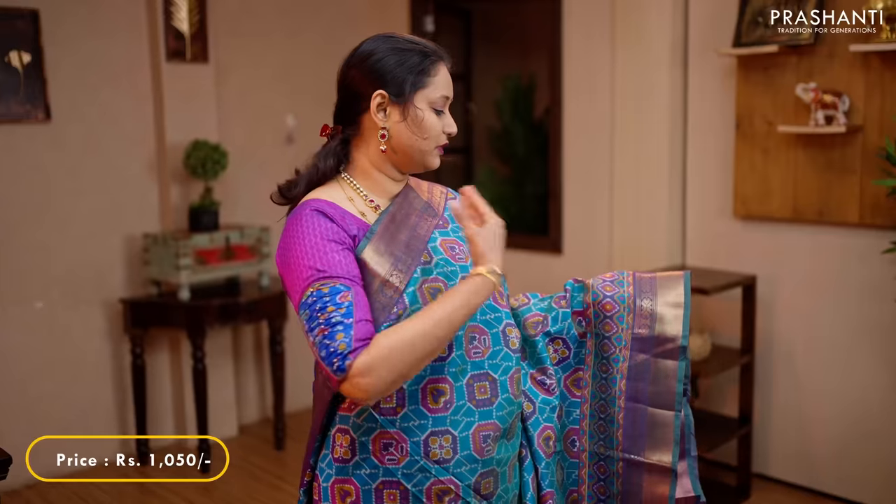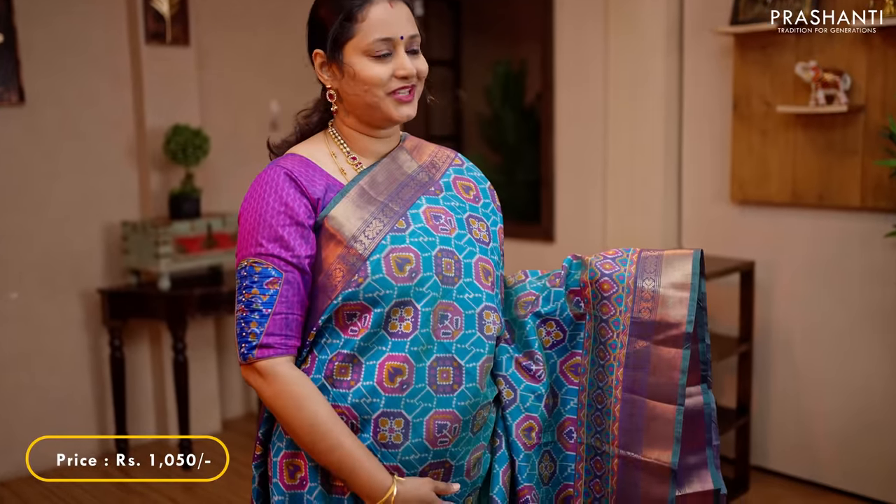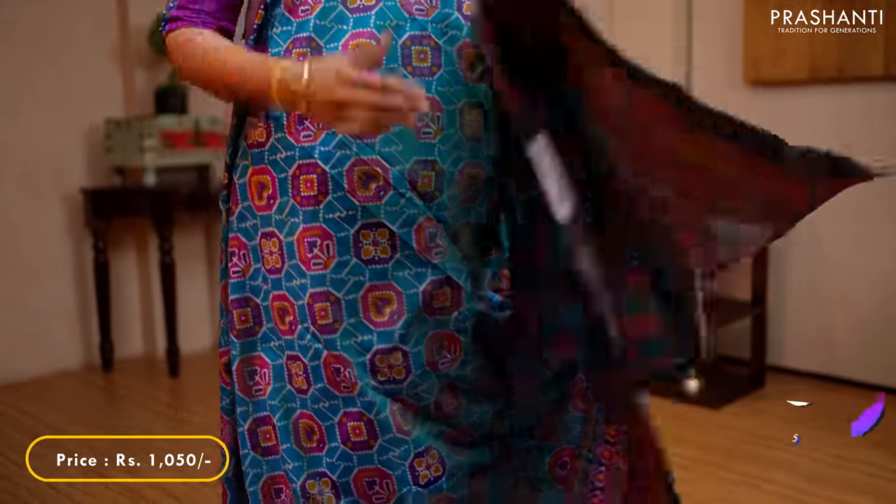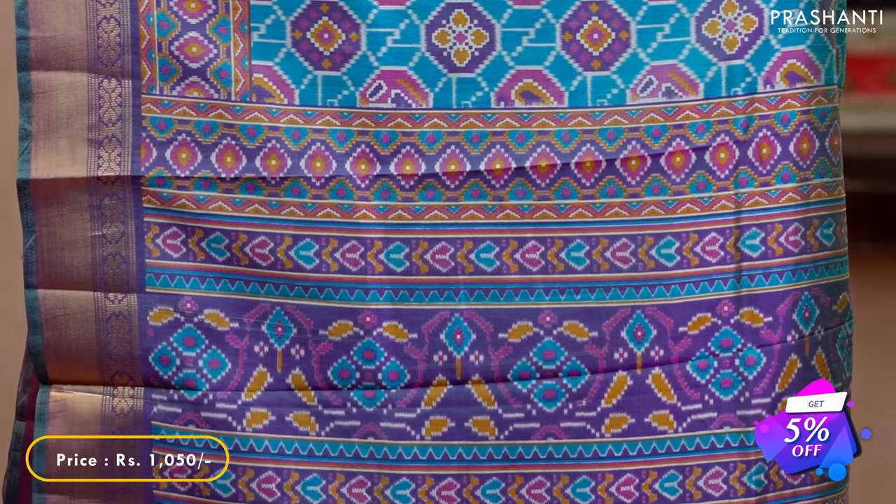Turquoise blue with purple — one more beautiful colour with rich antique borders on either sides, with all over ikat prints running throughout the saree. An ikat printed pallu in purple and a matching self printed blouse in purple, priced at 1,050.